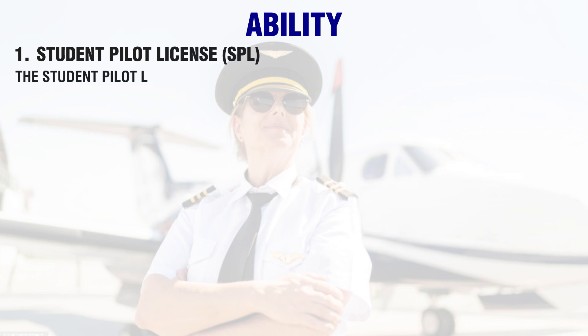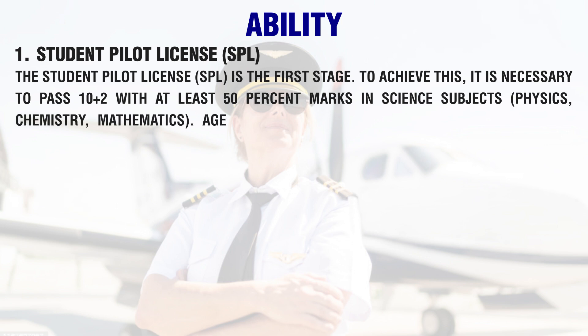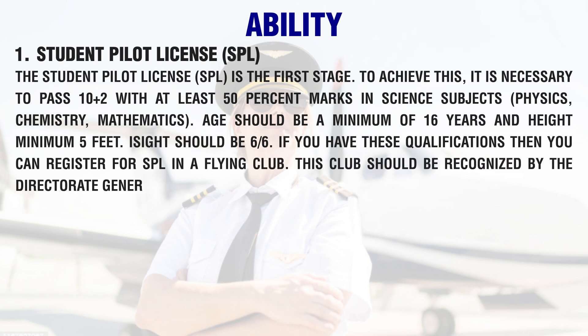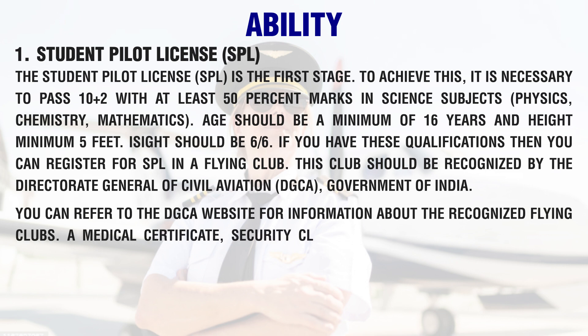The Student Pilot License (SPL) is the first stage. To achieve this, it is necessary to pass 10+2 with at least 50% marks in science subjects — physics, chemistry, and mathematics. Age should be a minimum of 16 years and height minimum 5 feet. Eyesight should be 6/6. If you have these qualifications, you can register for SPL in a flying club recognized by the Directorate General of Civil Aviation (DGCA), Government of India.